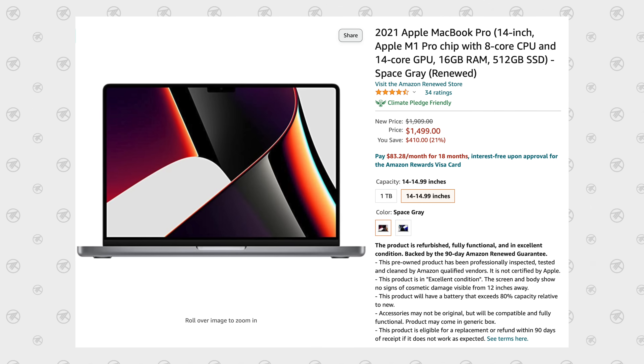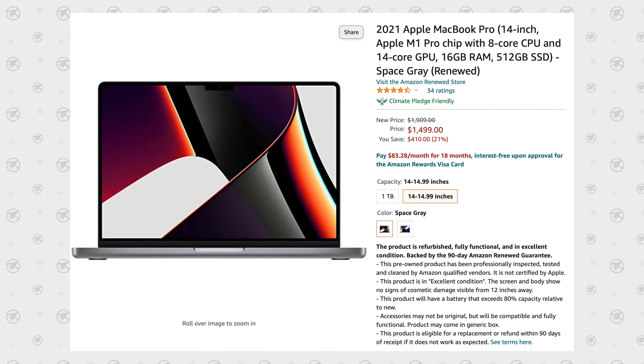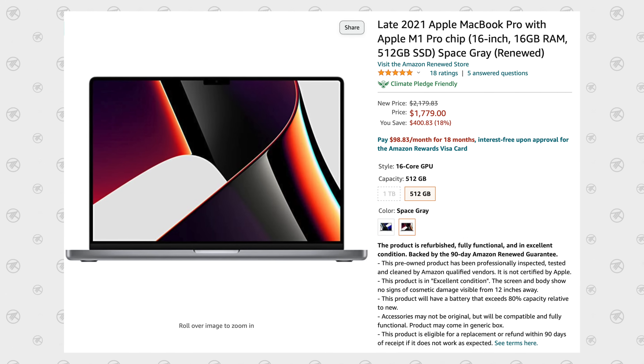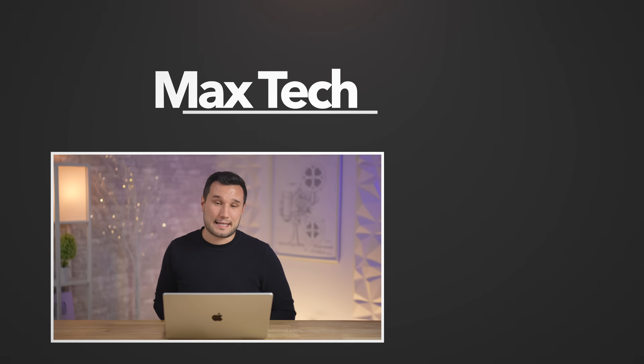With these insane deals on Amazon — a 14-inch base refurbished for $1,400 or about $1,700 for a 16-inch — if you don't need the absolute best performance or battery life, I would pick one up right now. Overall it's an insanely great machine, better than pretty much everything else out there, and you'll get to use it and save some money.